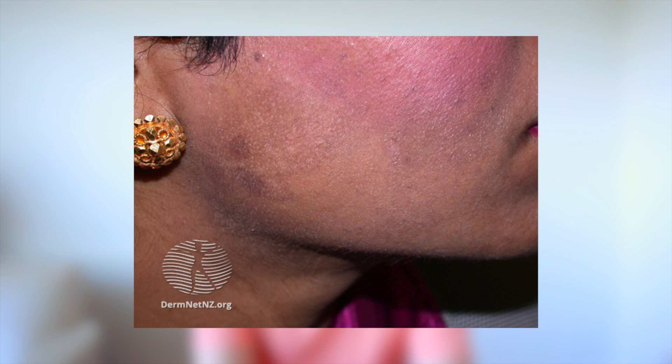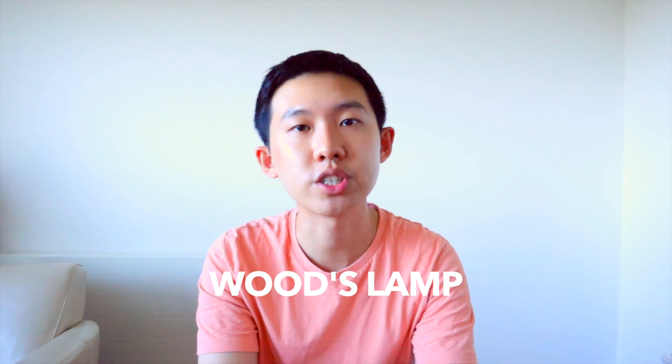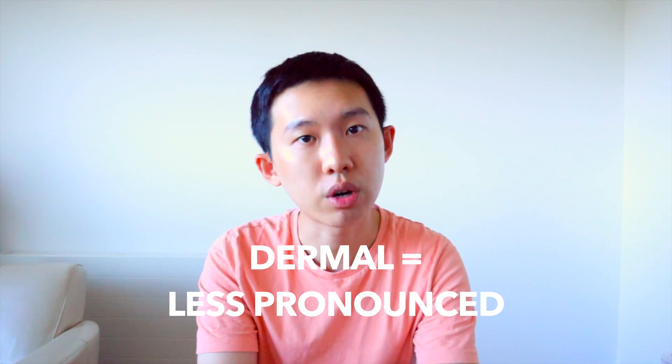PIH basically appears as hyperpigmented patches on the skin, particularly on the face, and this is often with a prior history of trauma or skin inflammation. PIH is often a clinical diagnosis based on history and clinical appearance, so we don't really need to do further investigations like a skin biopsy. We sometimes use a special lamp called a Wood's lamp to help us differentiate between epidermal and dermal hyperpigmentation. In epidermal hyperpigmentation, the lesion would look more pronounced and prominent with a well-defined edge and accentuated borders, whereas in dermal hyperpigmentation, the patches would appear more faded and less prominent. There are many other skin conditions that can mimic hyperpigmentation, and it is very important to tell the difference because treatments may differ.